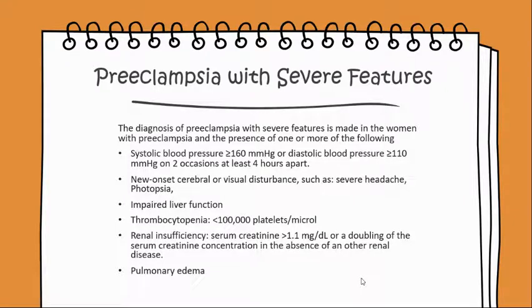New onset cerebral or visual disturbance such as a severe headache or photopsia, impaired liver function, or thrombocytopenia where platelets are less than 100,000 per microliter, or renal insufficiency.